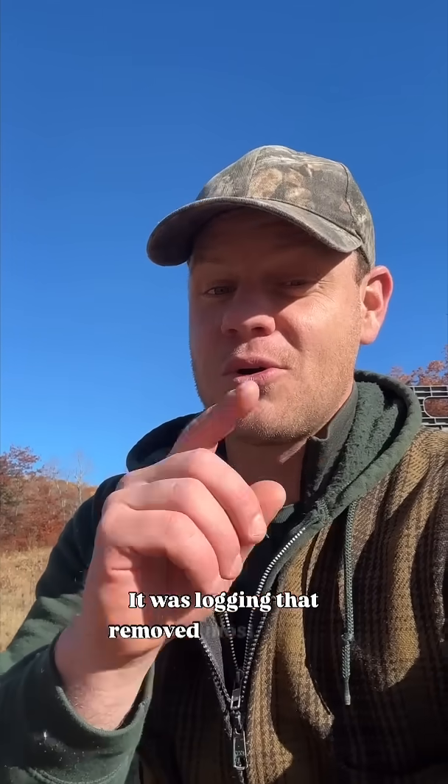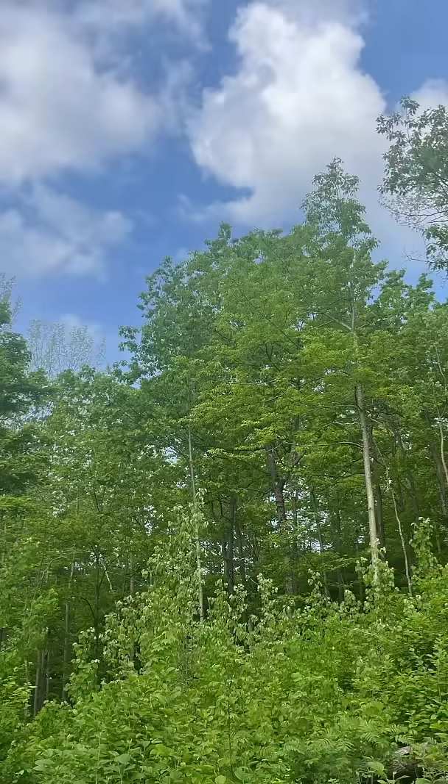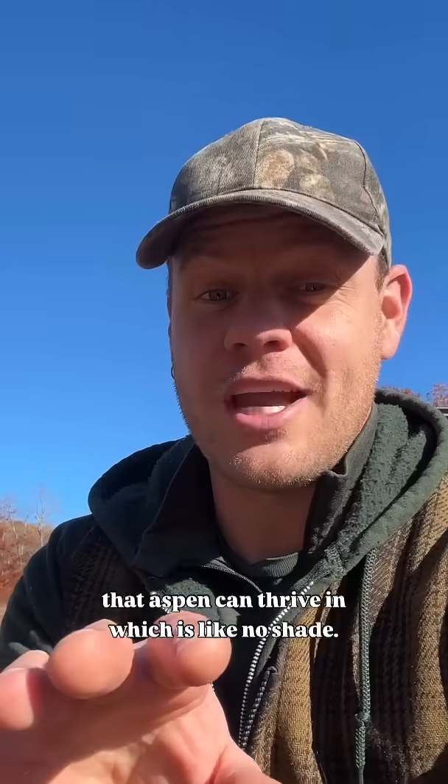It was logging that removed most or all of the canopy trees. It was a pretty catastrophic natural disturbance — something that would have created conditions that aspen can thrive in, which is like no shade.